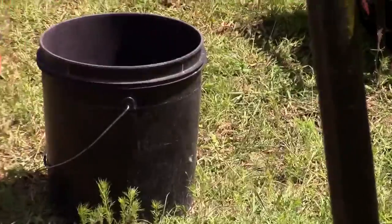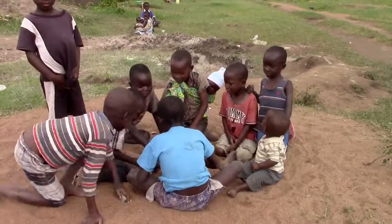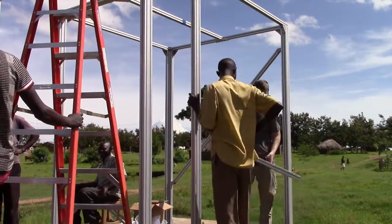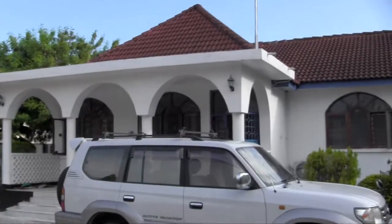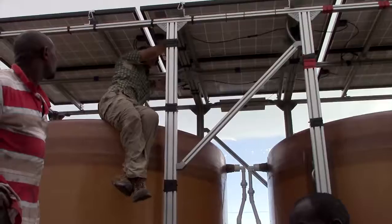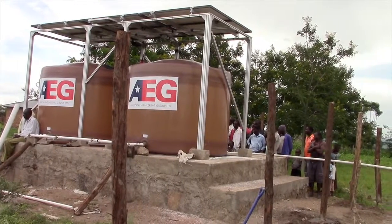Can there be an economical way to bring the water to the surface, store it safely, and make life in the villages throughout African countries better? Well, American Engineering Group believes that they have a solution. AEG is a technology company based in Charlotte, North Carolina with facilities in Tanzania. AEG's answer? A solar-driven pumping station that automatically fills storage tanks with safe, usable water.